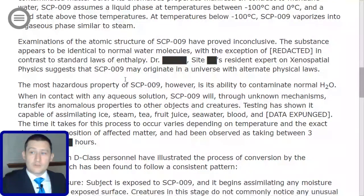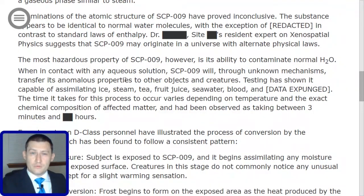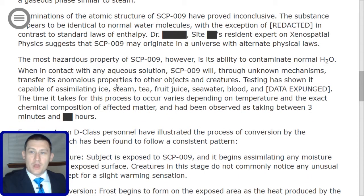Examinations of the atomic structure of SCP-009 have proved inconclusive. The substance appears to be identical to normal water molecules, with the exception of [redacted], in contrast to standard laws of enthalpy. Dr. [Redacted], site [redacted]'s resident expert on xenospatial physics, suggests that SCP-009 may originate in a universe with alternate physical laws. The most hazardous property of SCP-009, however, is its ability to contaminate normal H2O. When in contact with any aqueous solution, SCP-009 will, through unknown mechanisms, transfer its anomalous properties to other objects and creatures.